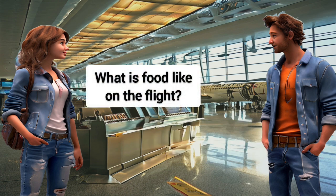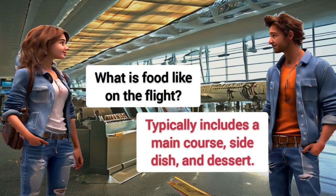What is food like on the flight? Typically includes a main course, side dish, and dessert.